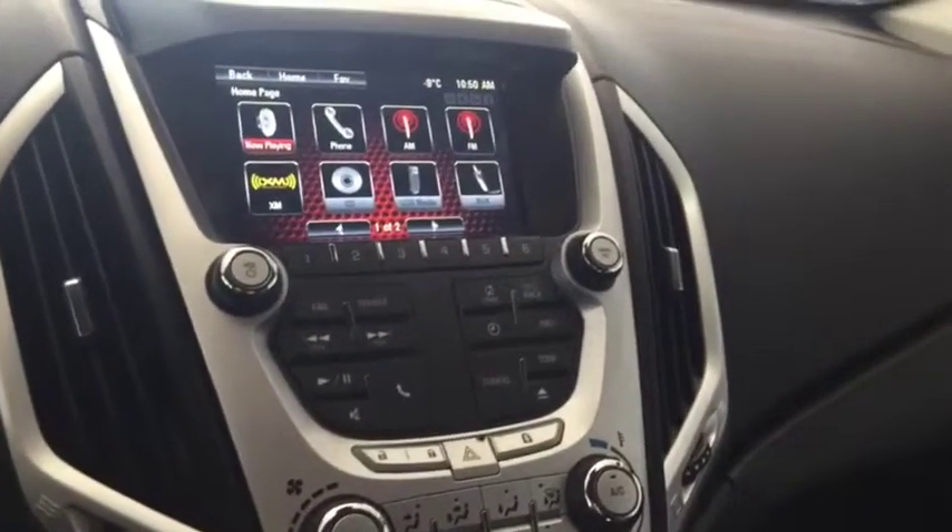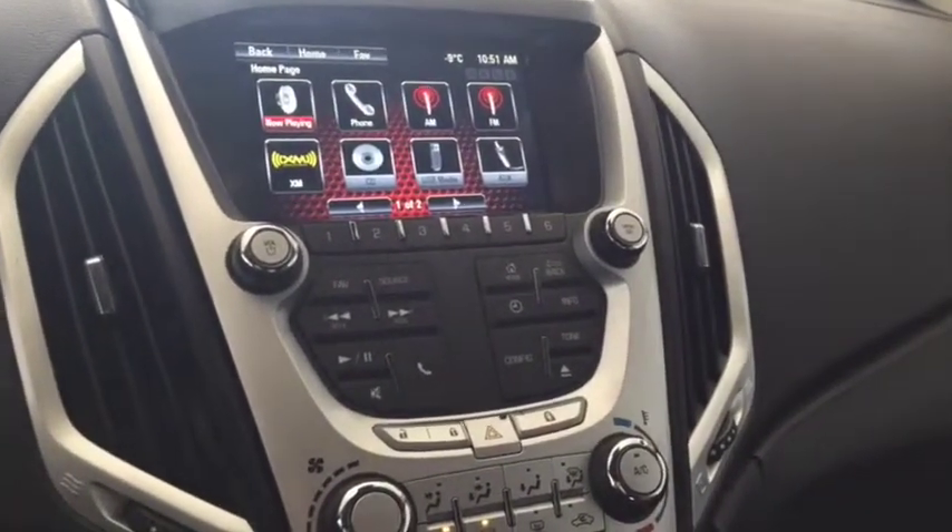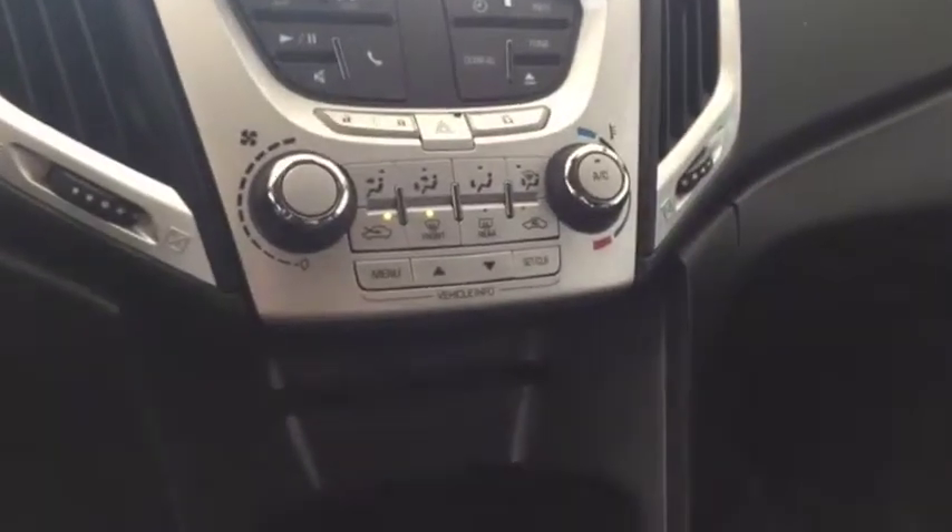Screen display with AM FM radio, Sirius XM radio, rear vision backup camera, climate controls, CD player, comfortable seating for five with plenty of rear cargo space and much more.